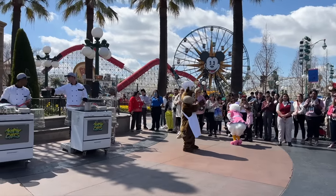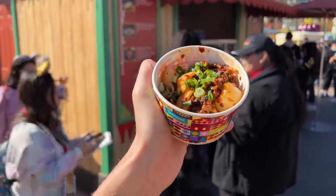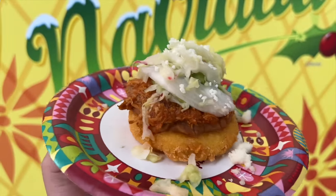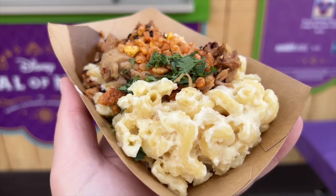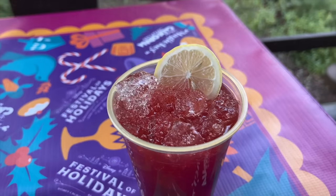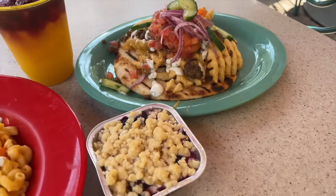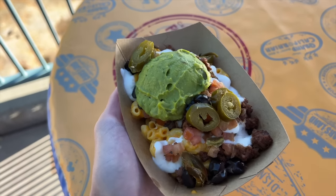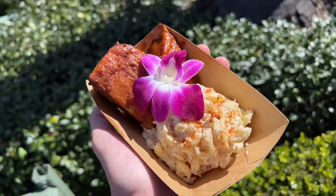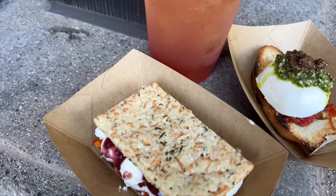One way DCA really shows up Epcot during festivals is the Sip and Savor Pass — a lanyard with eight entitlement tabs you can spend on participating festival food items. But the biggest advantage DCA has over Epcot is that you can purchase all the food you want at one booth and pick it up at the other booths where it's made. You find the shortest line, order everything at one cash register, then take your receipt to each booth and skip the long lines. It's such a good system, and I do not know why Epcot doesn't do this.